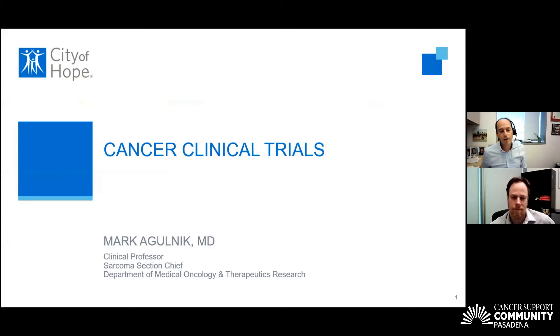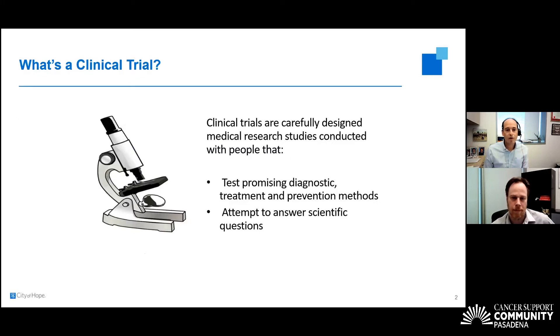What I thought I would do today is really focus on what is a clinical trial and how do patients get access to clinical trials? For those of us who work in academic practices at major cancer centers, what we try to do is offer patients opportunities for drugs that are on the market but used for other indications, or to offer patients opportunities for new drugs that have yet to come to market. Clinical trials are very carefully designed medical research studies conducted to test promising diagnostic, treatment, and prevention methods, all trying to answer a very specific question.